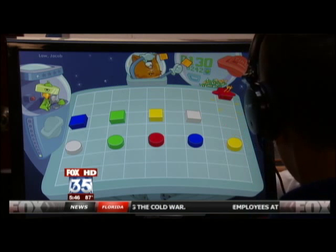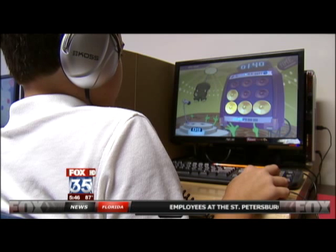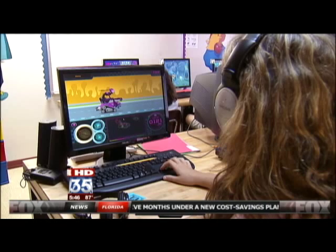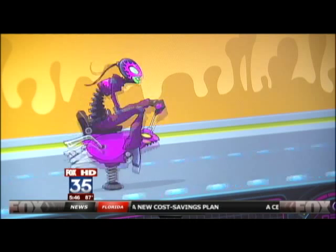MRI scans pre and post training show an increase in brain activity in kids with dyslexia. For many students in Egley's early days as an educator, it might take three, four, or five years to make six to eight months of solid improvement. Now, with this particular technology, we're seeing that kind of results in weeks.